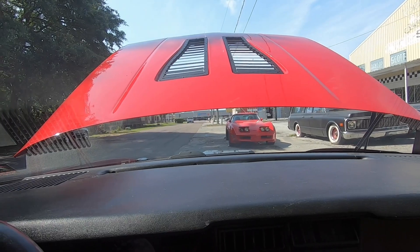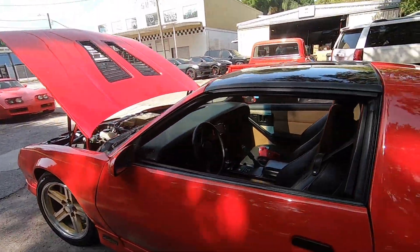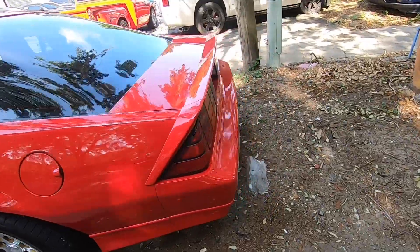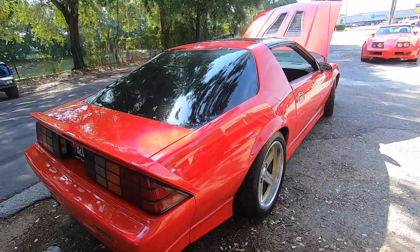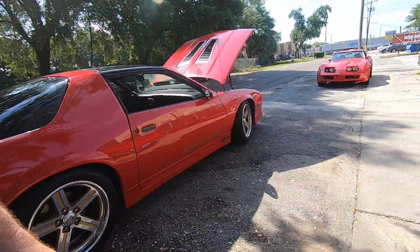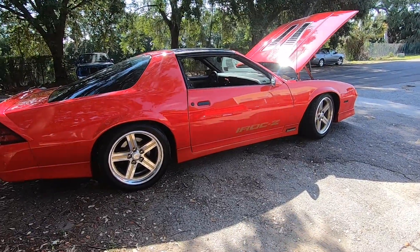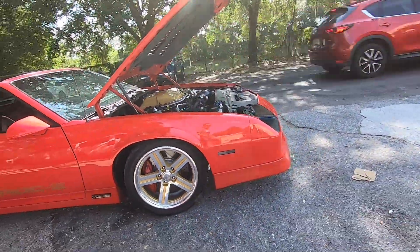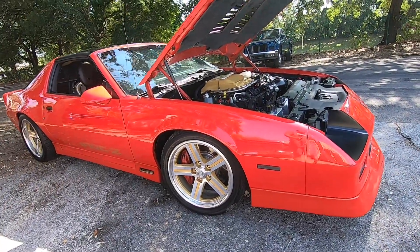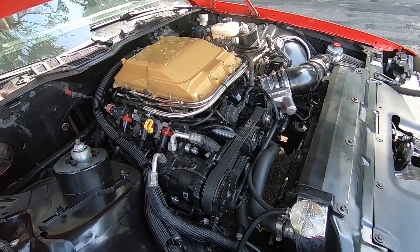We've got the car all cooled off, so we're pretty much ready to go. I think I'm next in line. All right, so we're all ready. Ready to make some numbers, people. Nice and cool down. Ready to wake this beast up here soon.